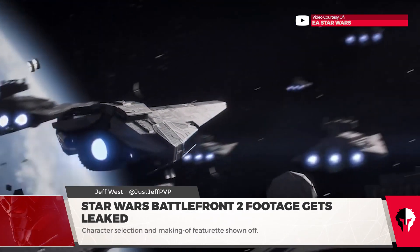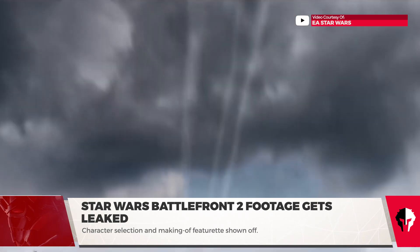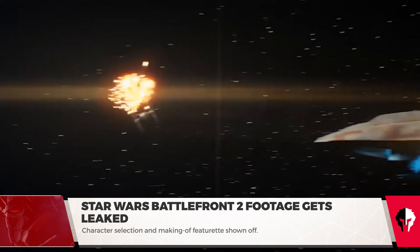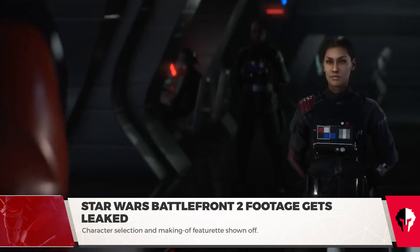Good morning gamers, I'm Jeff West. With E3 and EA Play just around the corner, it's no surprise that footage is leaking left and right for upcoming games. Star Wars Battlefront 2 is no exception to this, as it appears that footage has leaked of both a making-of featurette as well as a screenshot.